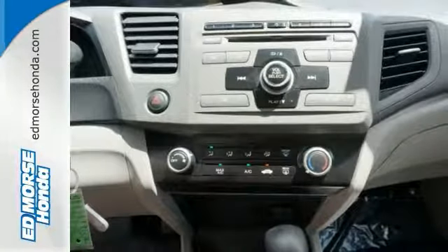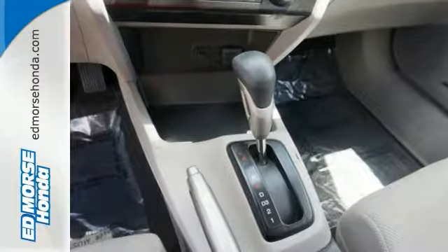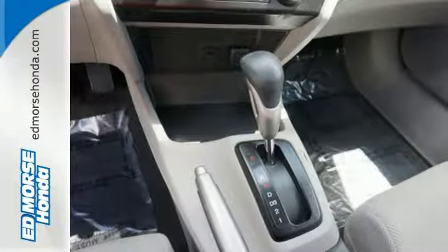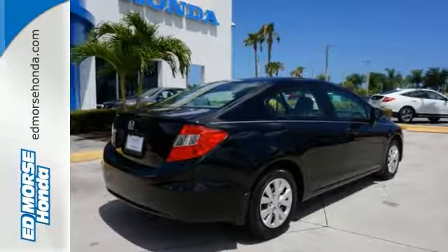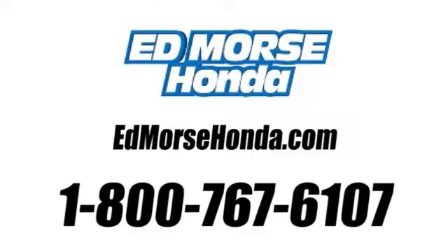With a five-star safety rating, this is one of the safest vehicles you can buy. Make your move on this one before it's too late. Take it for a test drive today. Call us today at 1-800-767-6107.